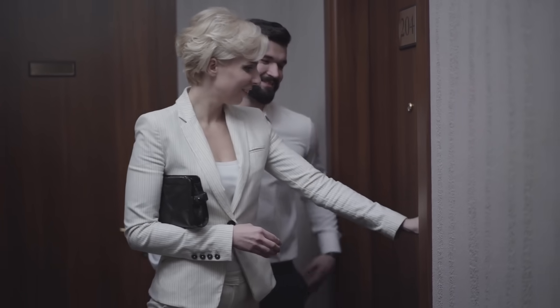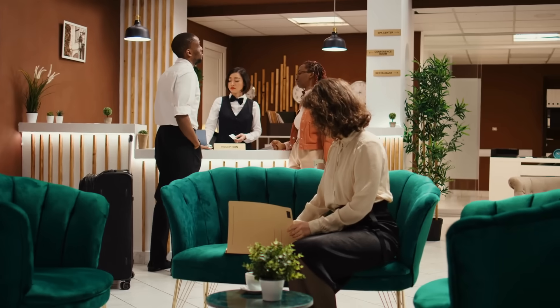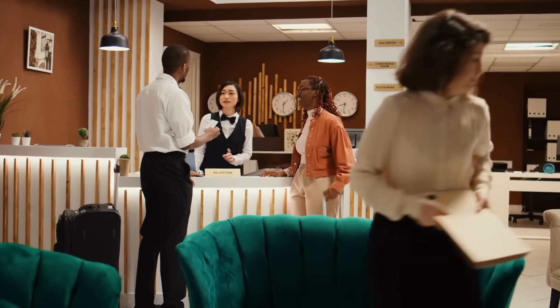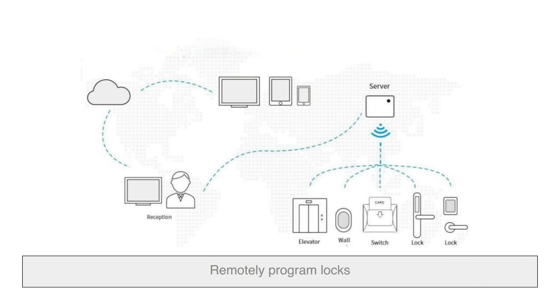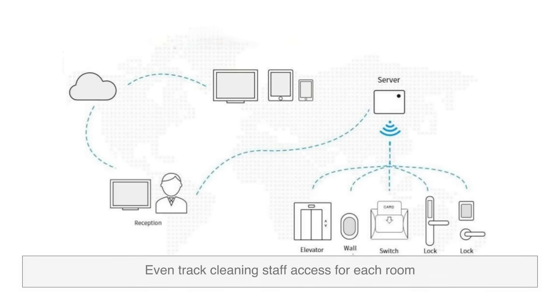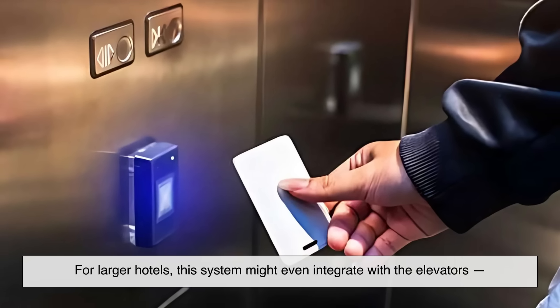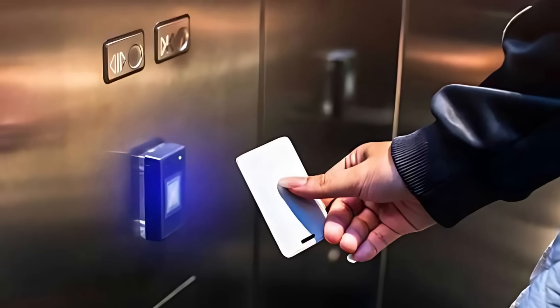Here's where things get even more interesting. In many hotels, the door locks aren't just stand-alone units — they're part of a network. The front desk system, the door locks, and the key card encoder all communicate through centralized software. This allows hotel staff to remotely program locks, monitor which cards have been used, and even track cleaning staff access for each room. For larger hotels, this system might even integrate with the elevators — you swipe your card and it only takes you to your floor. It's convenience and security all in one.